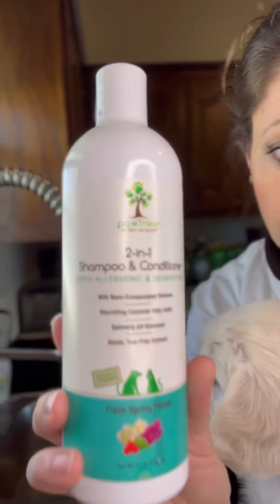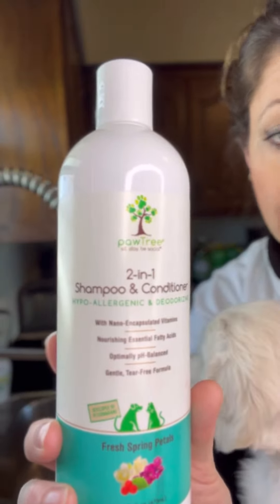We always start out with our Pawtree Shampoo 2-in-1 Conditioner. It's hypoallergenic — this is the one that I always like to use on the puppies.